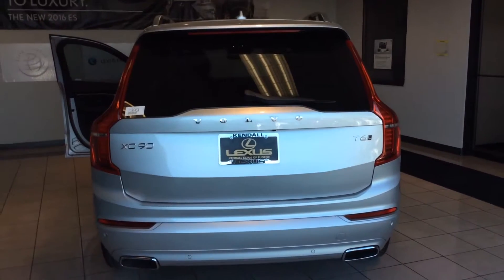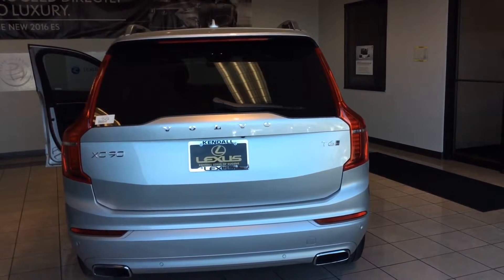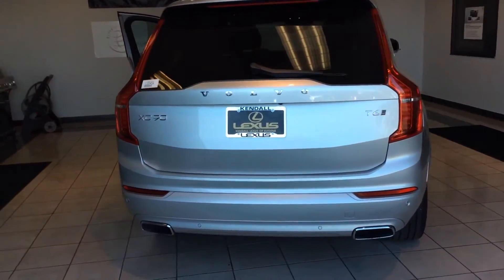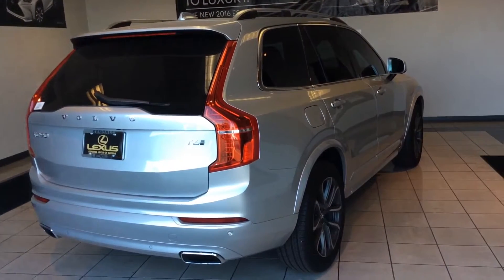If you have a moment, please give us a call at 855-983-9593, and again my name is Rick Fostrom from Kindle Lexus of Eugene. Hope to hear from you, thank you.